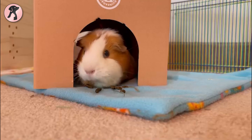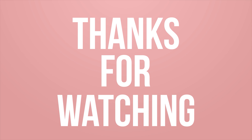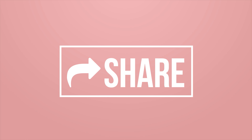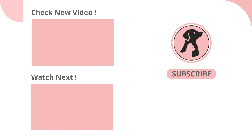With that, our list of the five best guinea pig cages on Amazon ends. Hope you have found this video insightful. Thanks for watching — like, comment, and share this video if you find it useful, subscribe to the channel, and press the bell icon for further updates.